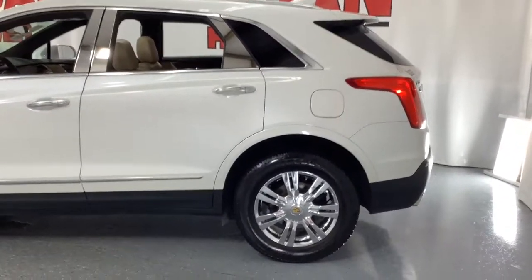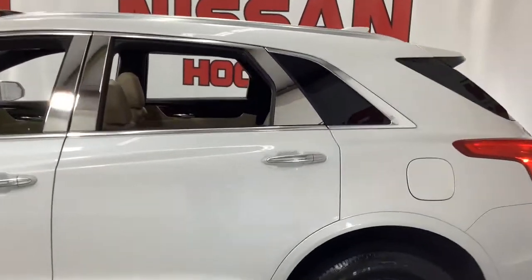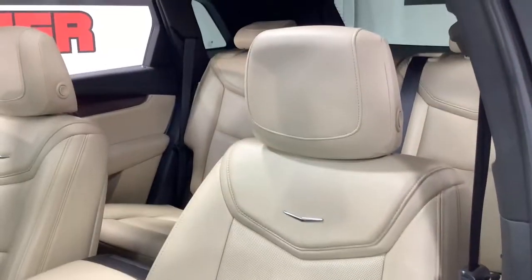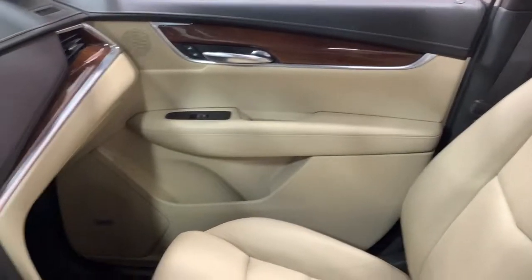These are just some of the great options this vehicle comes with: navigation system, sunroof/moonroof, heated driver's seat, keyless entry, heated mirrors, V6 cylinder engine, power passenger seat, power lift gate, remote engine start, and blind spot monitor.